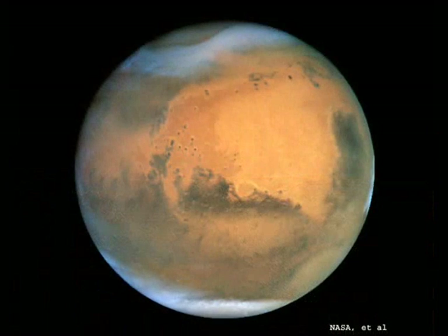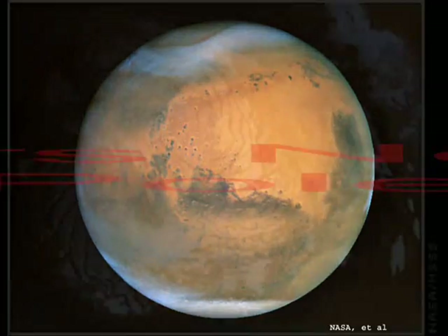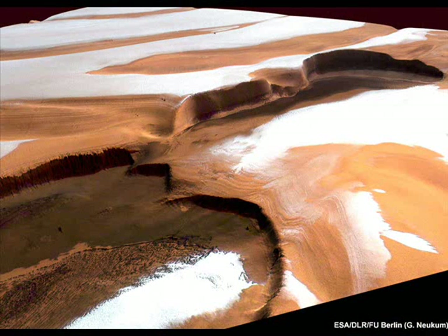Mars has a lot of similarities to the planet Earth. There might not be much life there, but then again, water is life. Water is alive, and water is, in a sense, the spirit of the living God. So in essence, the Phoenix Mars Lander has found life — which is in the water.